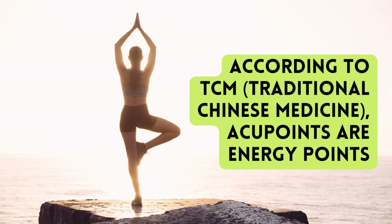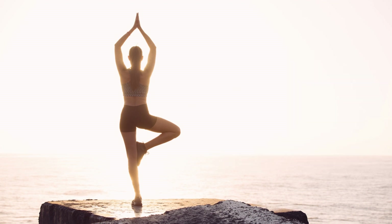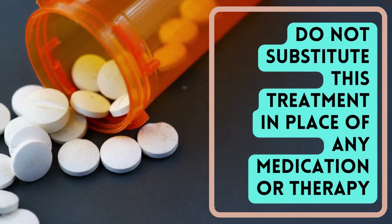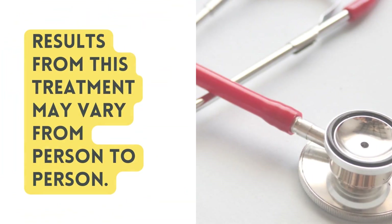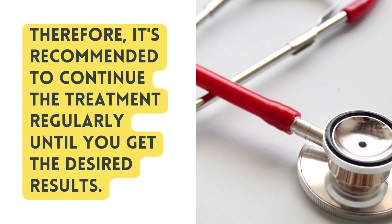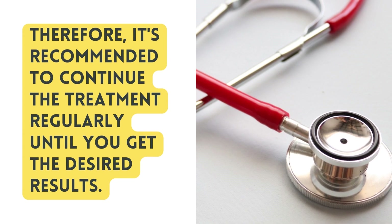According to TCM, traditional Chinese medicine, acupoints are energy points on the body where either manual pressure is applied during acupressure or acupuncture needles are inserted to treat diseases and provide relaxation. Do not substitute this treatment in place of any medication or therapy recommended by your healthcare professional. Results from this treatment may vary from person to person. Therefore, it's recommended to continue the treatment regularly until you get the desired results.